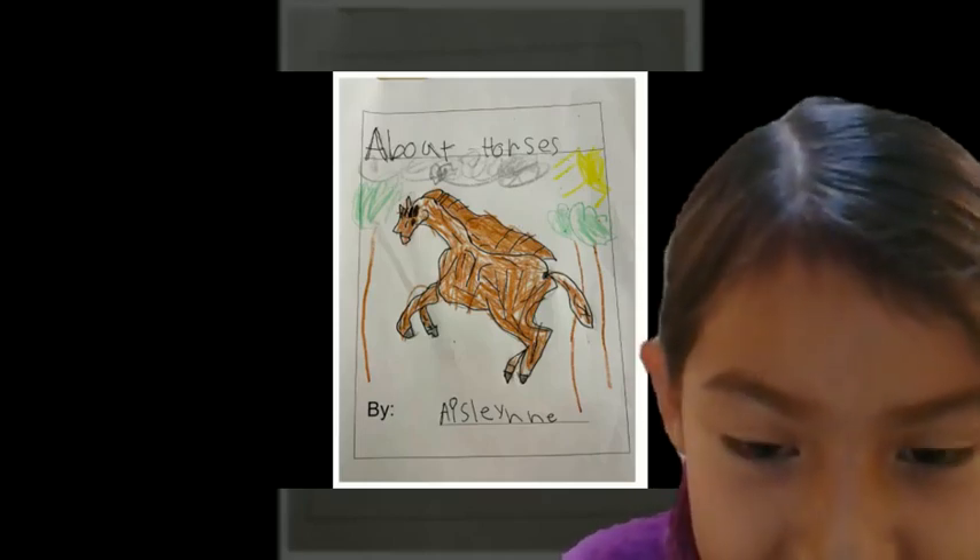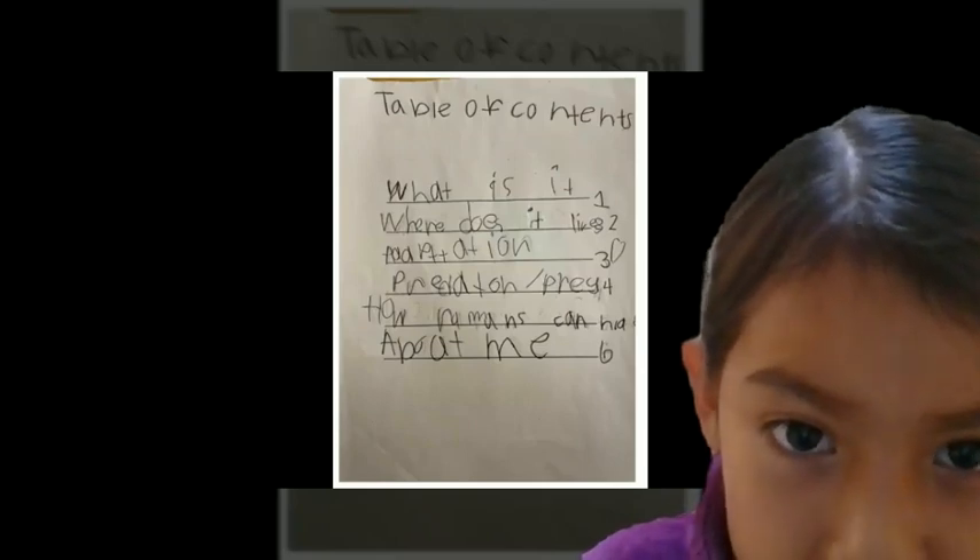About horses, by Iceland. Table of contents.